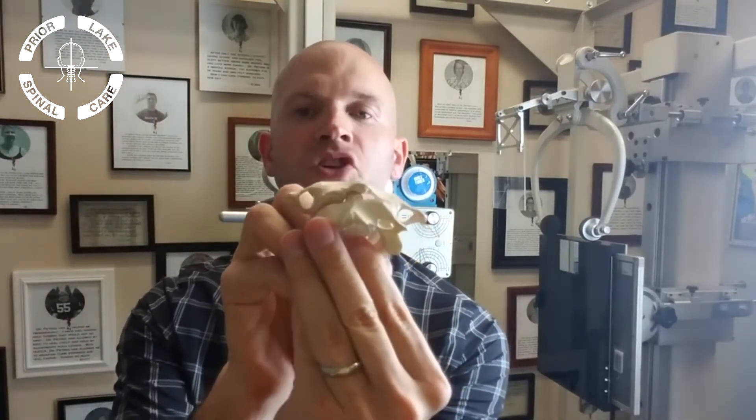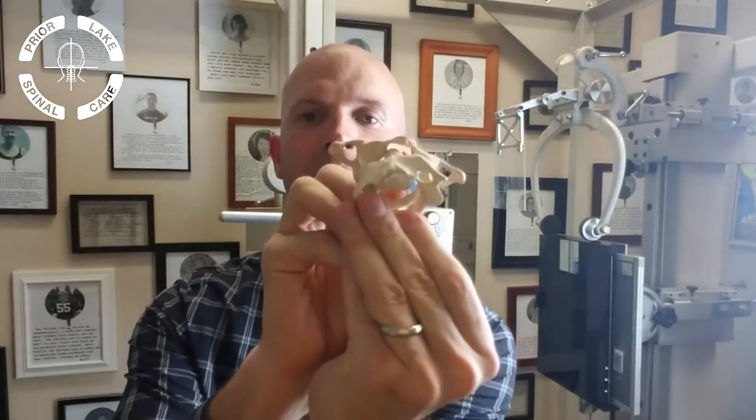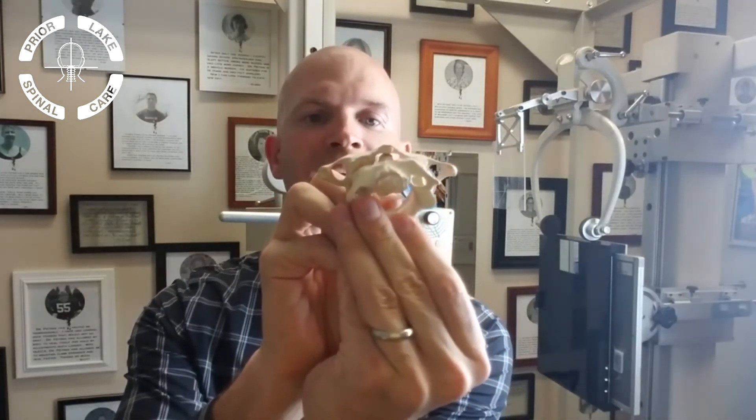We take an X-ray from the side, the front, and the top. We want to know if there are any asymmetries — we want to know to the thickness of a fingernail, because that could be the difference between you getting well and continuing to suffer. It can be the difference of being able to take your misalignment — for example, maybe rotated by two and a half degrees — and get that top bone in the spine back to maybe three-quarters of a degree.